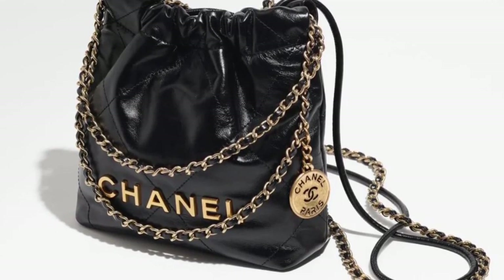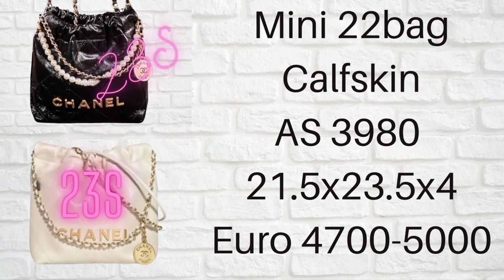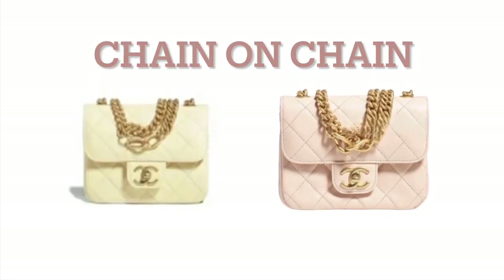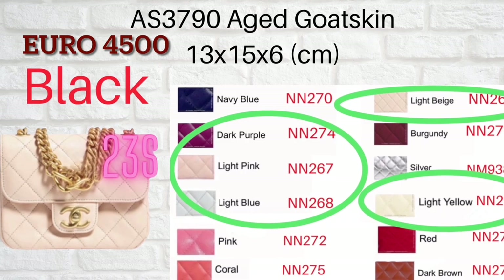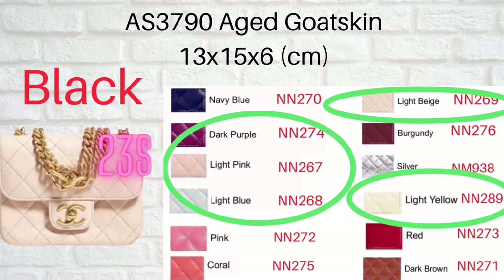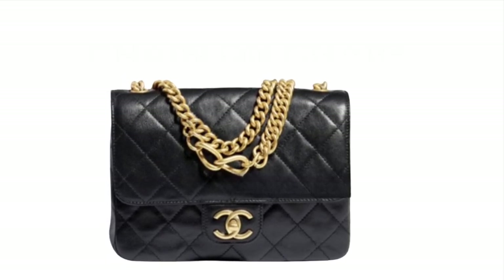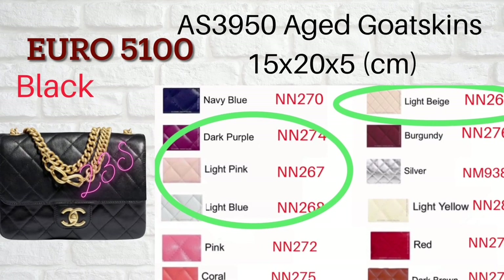Number three: the Chanel Chain on Chain. This is a seasonal bag that comes in two sizes, both made by aged goat skin. I've never seen aged goat skin before, so this time we will check out how durable this leather is.